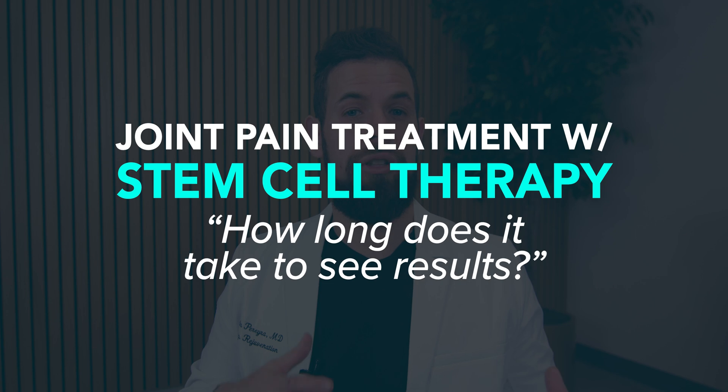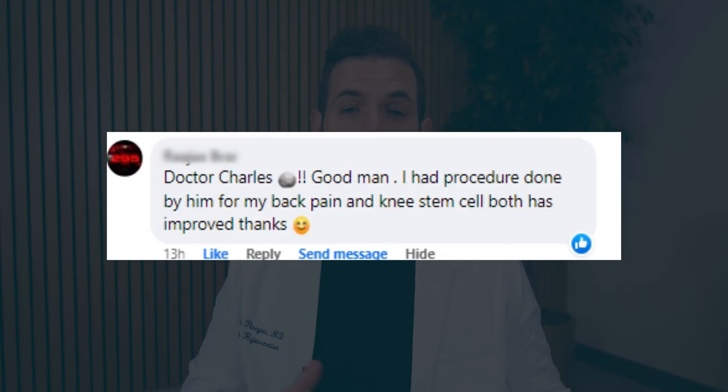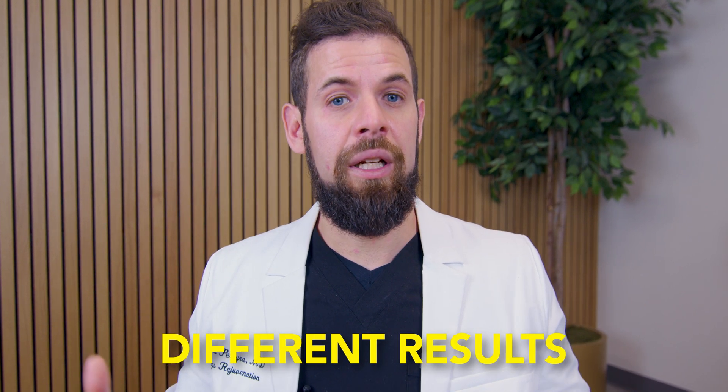So how long do results typically take for joint pain? When it comes to giving stem cells for joint pain and joint therapy, it's important to note it's experimental, but with our protocol that we're doing for our patients, a lot of them are seeing results in the first few months, so up to three months. The majority of patients are seeing some kind of result around the six month range. Everyone's different and everyone's results may be different, but in the most common case it's about three to six months.